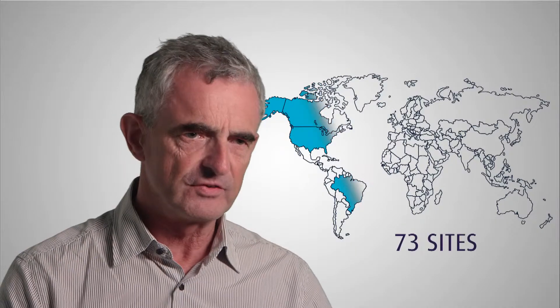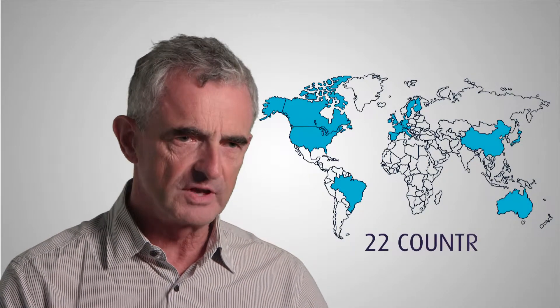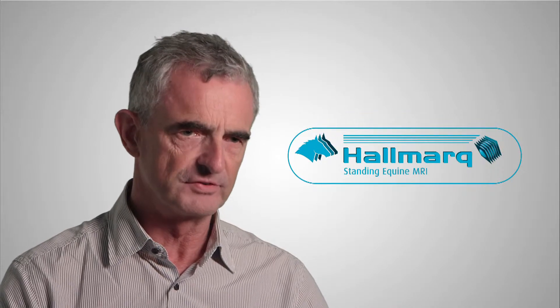We now have 73 sites around the world in 22 countries, and that market's growing enormously and that product continues to be one of the leaders. We're the only people who've been able to solve the technical problem of how to image a horse in the standing position.